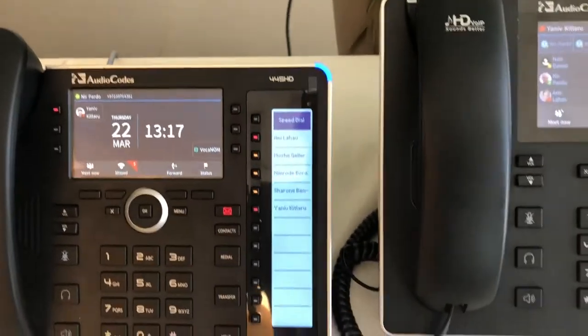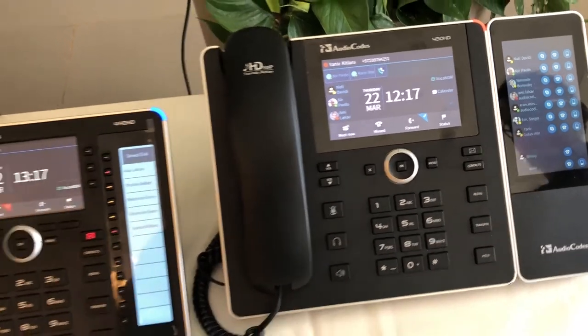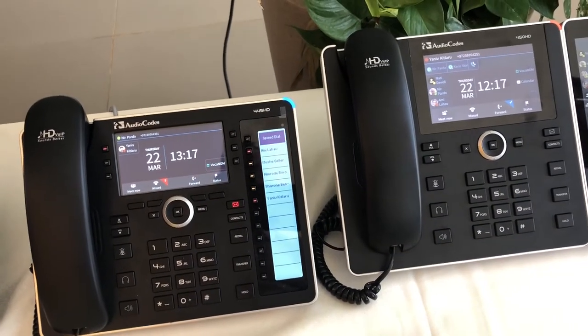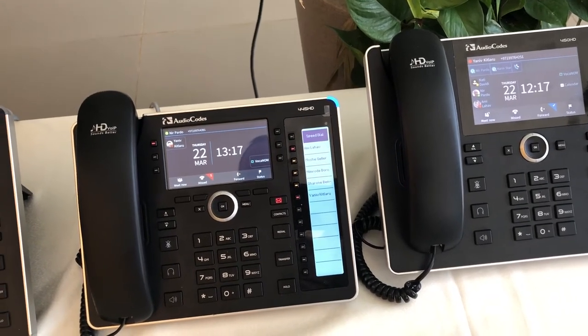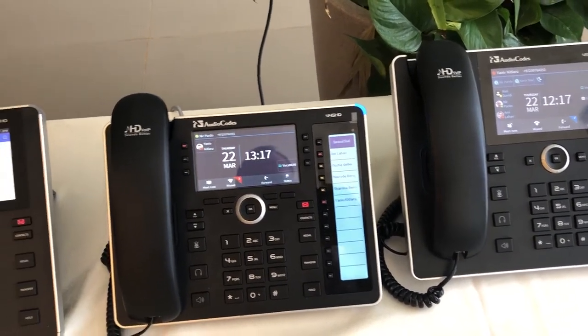The 445 and the 450 with a sidebar should be available to ship later this month, so they'll be available to order from our distributors. If you actually want to have a look at any of these, we have them in our office in Farnborough, so you're more than welcome to pop in and have a play. If you have any questions, just ping us on LinkedIn — I'll be more than happy to do some more videos if you want to see some of the functionality. Thanks very much.